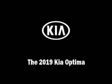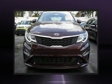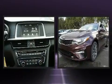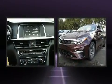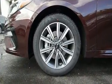Introducing the 2019 Kia Optima. This four-door, five-passenger sedan leads among competitors in its segment. It features a front-wheel drive platform, an automatic transmission, and a 2.4 liter four-cylinder engine.